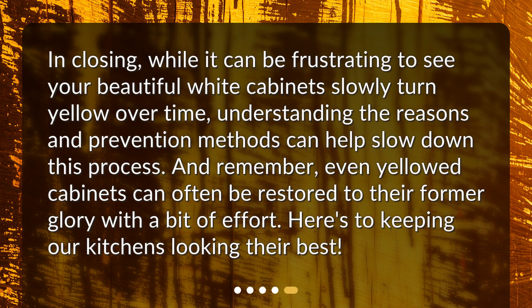In closing, while it can be frustrating to see your beautiful white cabinets slowly turn yellow over time, understanding the reasons and prevention methods can help slow down this process. And remember, even yellowed cabinets can often be restored to their former glory with a bit of effort. Here's to keeping our kitchens looking their best.